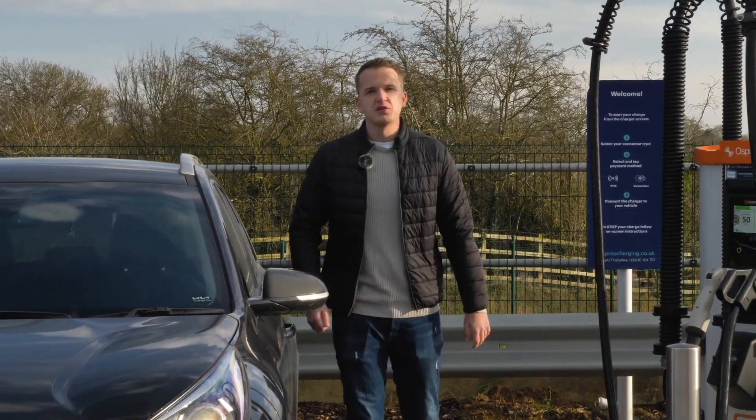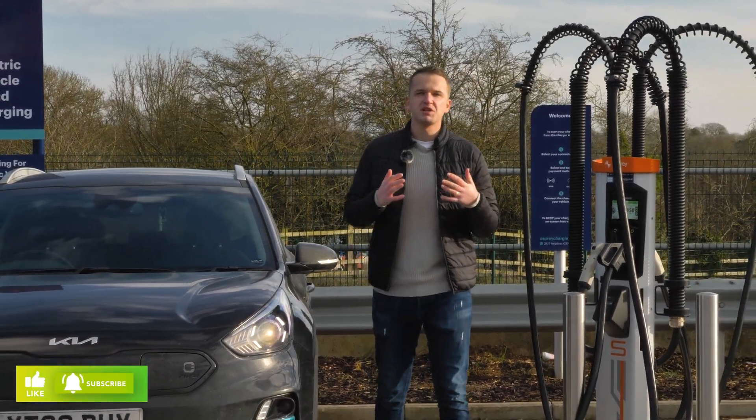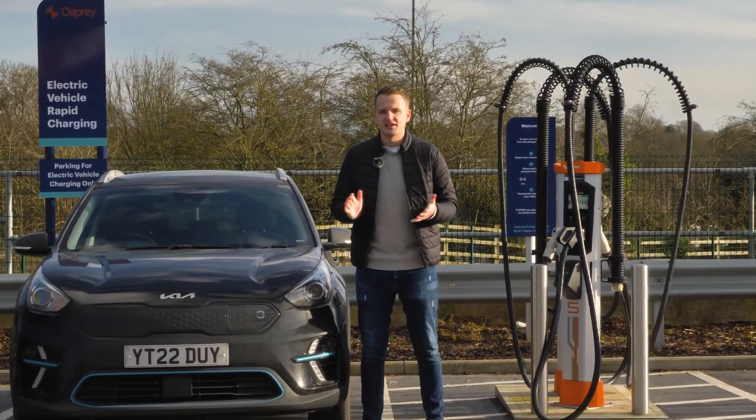One of the biggest question marks about electric vehicles is how long they take to charge. If you don't own an electric vehicle, or if you've never driven one, then you might believe some of the old stories that they take absolutely hours and hours to charge. But how fast do electric vehicles really take to charge?